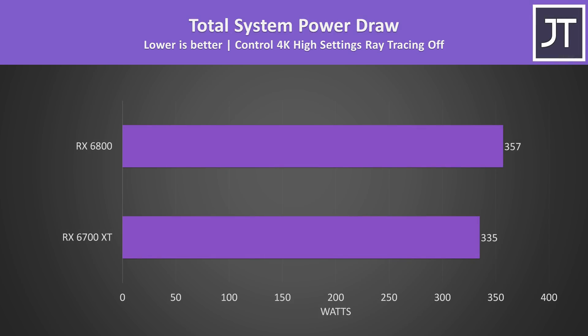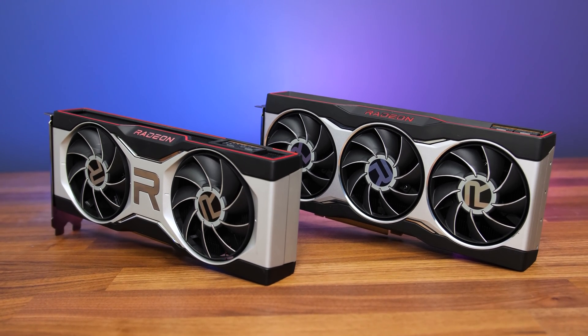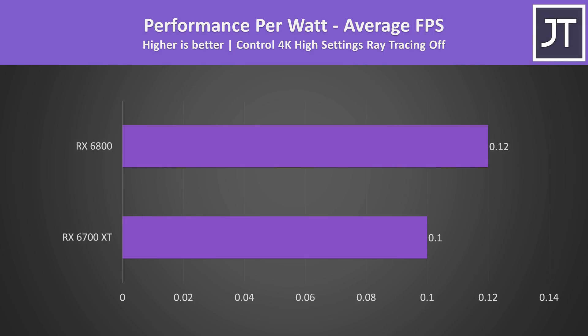The 6800 is also running cooler despite the system pulling more power from the wall. In this specific game at 4K, the 6800 is using 7% more wattage; however, in Control the 6800 is also reaching 27% higher average FPS, and this results in the 6800 offering better performance per watt as it's able to reach higher frame rates relative to the extra power it uses.